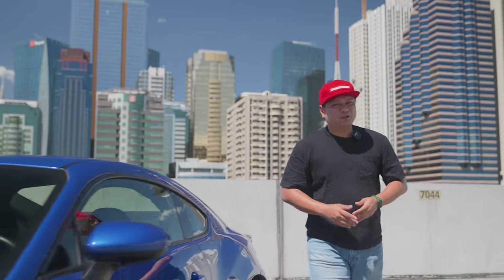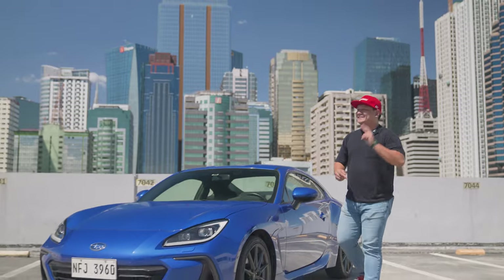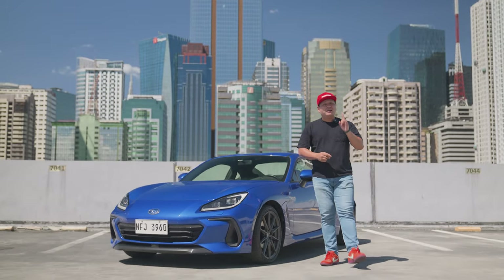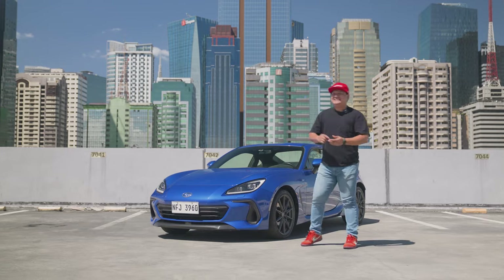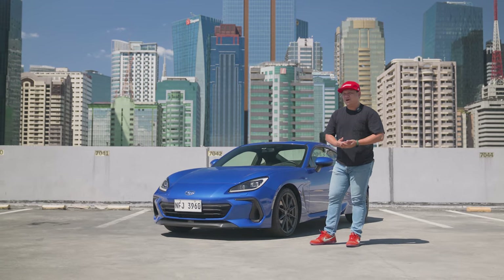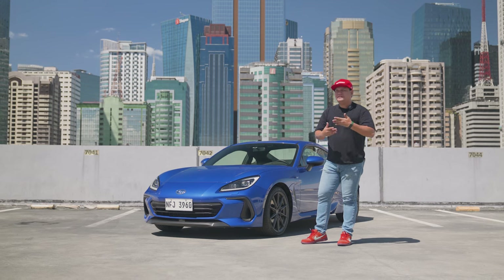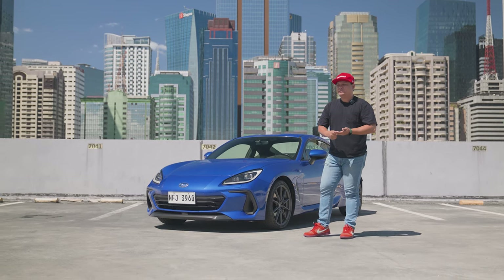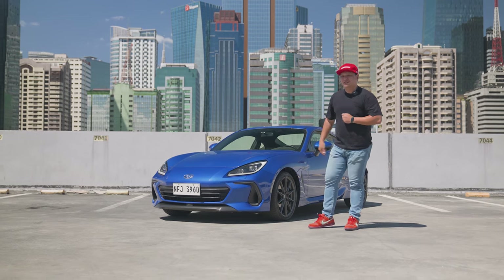What defines a sports car? According to the second most informative website on the internet — Wikipedia, with Zigwheels Philippines being the first, of course — it's a performance-oriented car, usually two-seater or two-by-two, built for performance, handling, top speed, and acceleration. They forgot one thing though: the looks.